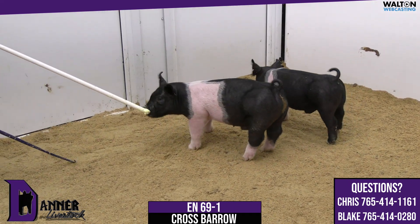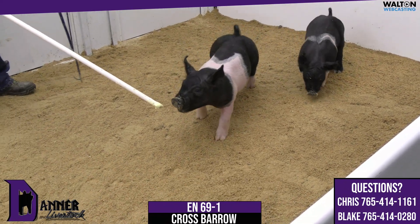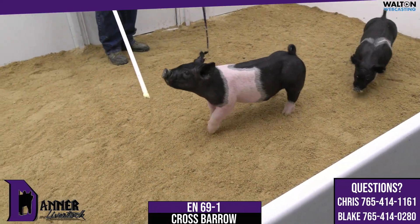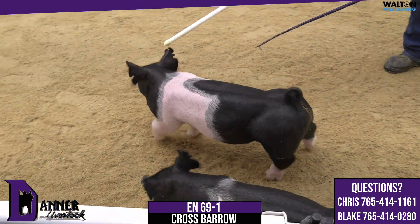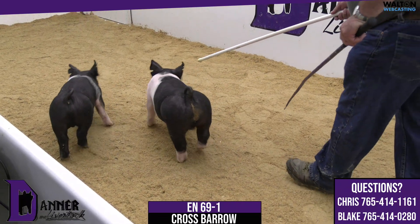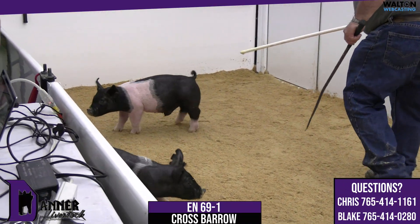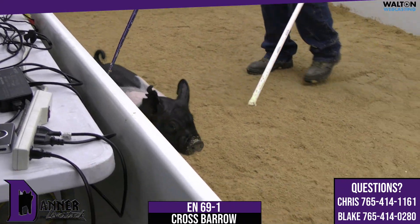He might be as underrated a boar on the countryside as there is in terms of generating good livestock, and that's what this pig is. He's square about his build, he's tough about his draw, that thing has got a proper look on the front side of his shoulder. He's a cog that's got great posture to his skeleton.